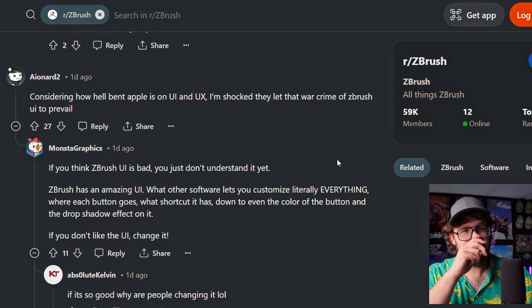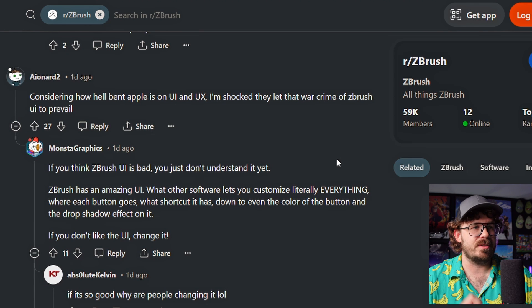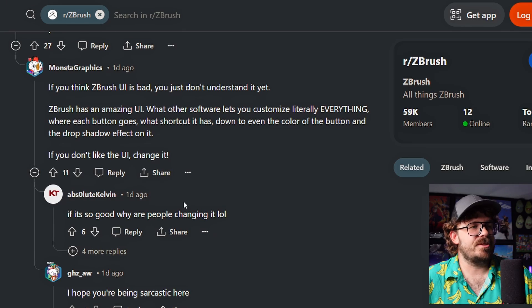ZBrush has amazing UI. What other software lets you customize literally everything - where each button goes, what shortcut it has, down to even the color of the button and the drop shadow effect? At this point, people who say ZBrush UI sucks, they literally aren't customizing it. If you don't customize, are there things that are still really weird? Yeah, top left corner of your screen is not File. Definitely some weird stuff, but I like it.